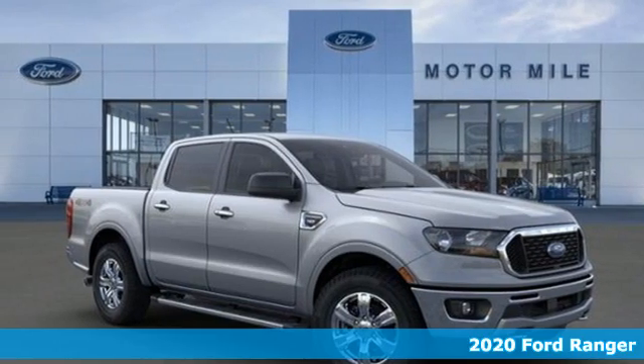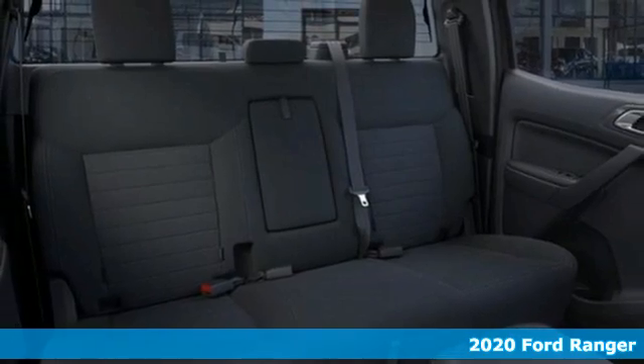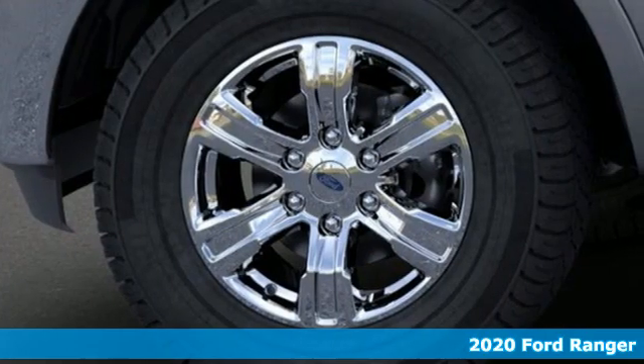Here's a new 2020 Ford Ranger. What does the right truck look like? It's tough, it stands its ground, it can haul, and it looks like this.